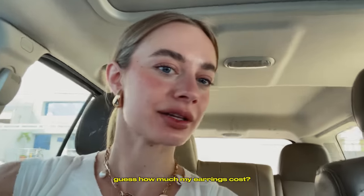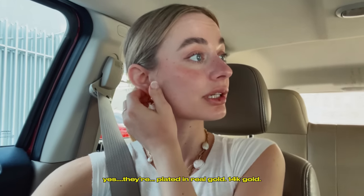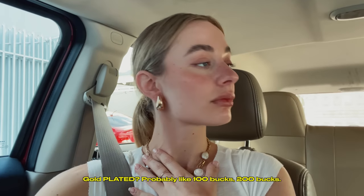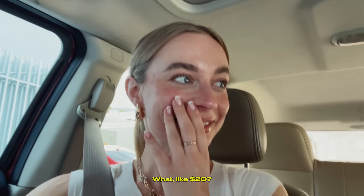Guess how much my earrings cost. Are they real? Yes, they're plated in real gold — 14 karat plated. Plated... probably got me 10 bucks. $8.99, actually. Well, that's not real gold. It's plated in it. No, but that doesn't mean it's real gold.